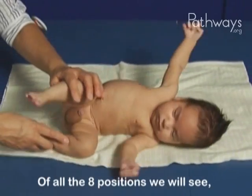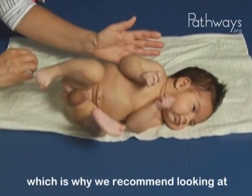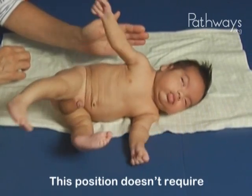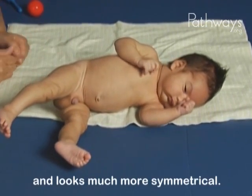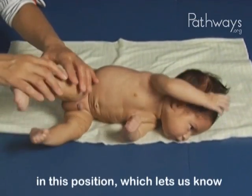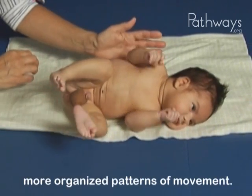Of all the eight positions we will see, Owen looks most competent in side-lying, which is why we recommend looking at the baby in more than one position. This position doesn't require him to work as hard against gravity, so he is comfortable here and looks much more symmetrical. His atypical movement is not as obvious in this position, which lets us know that he has possibilities to produce more organized patterns of movement.